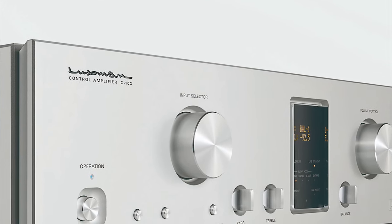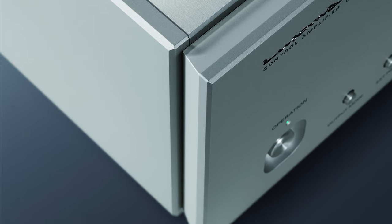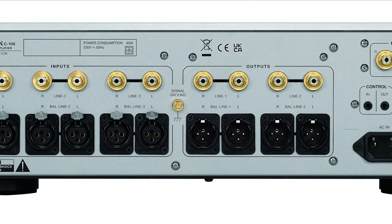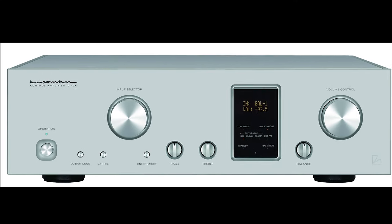The new Luxman C10X pre-amplifier is the Japanese hi-fi brand's new flagship, designed to perfectly match the reference Luxman M10X power amplifier. It features the brand's new LIFE amplification feedback engine for the first time in a pre-amp. Available to order now, it costs £16,000.